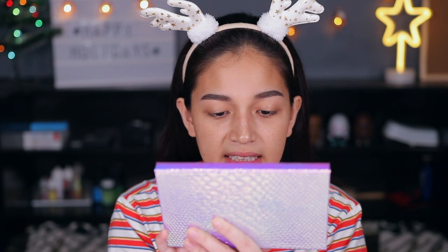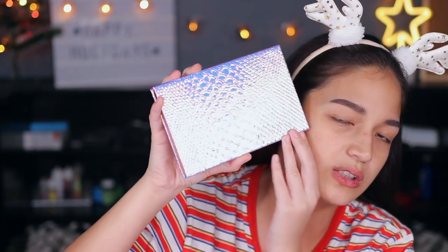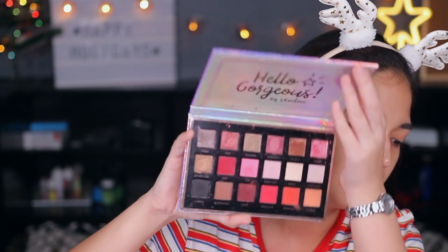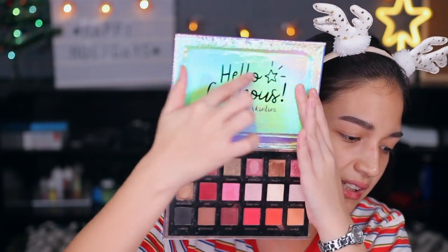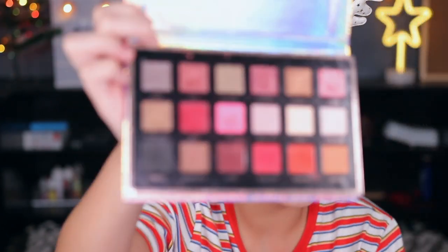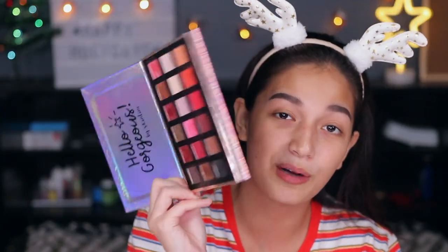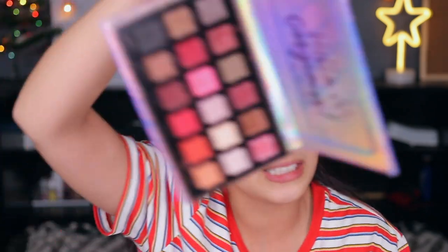I'm going to be using this Hello Gorgeous by Skinline Mermaid palette called 'Under the Sea.' Guys, the packaging is super cute and it's only 1000 plus — you get so many colors! Look at the shades, aren't they pretty? I really have no idea what I'm going to be doing on my eyes right now, so I'm just going to go with the flow.